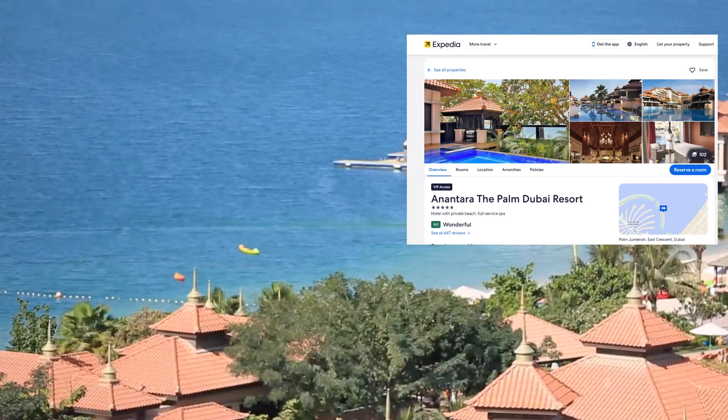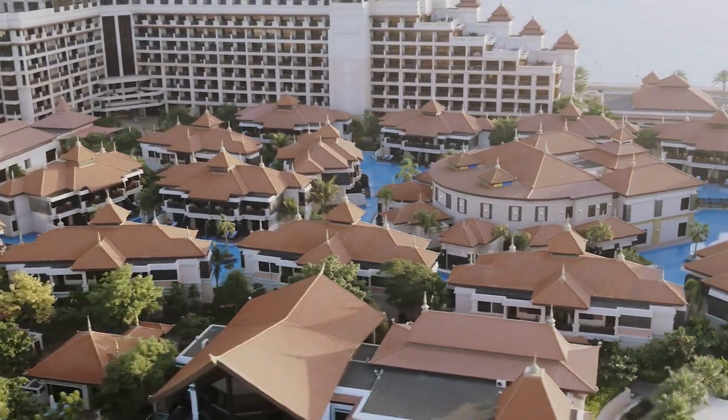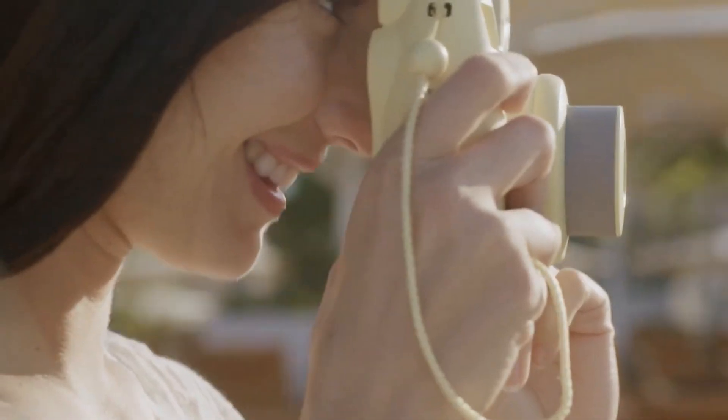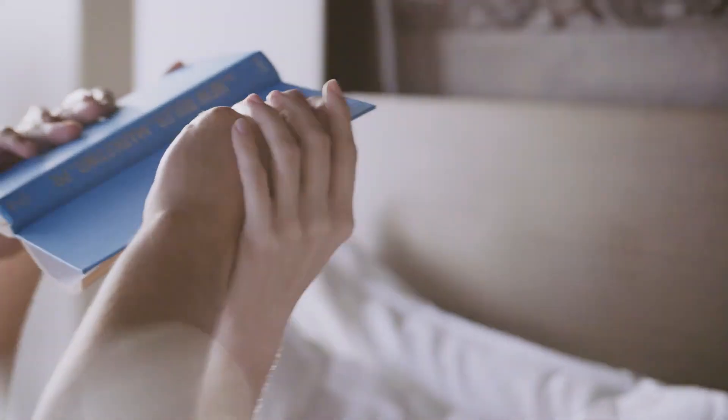Guest reviews are very good: 8.5 on Booking.com, 8.4 with BitBook, 9 with Expedia, and 4.5 out of 5 on TripAdvisor. This resort truly offers a harmonious blend of luxury, tranquility, and excitement, making it an exceptional choice for a memorable getaway in Dubai.